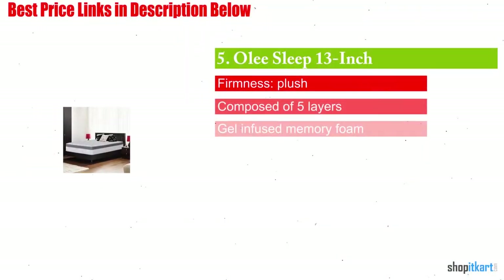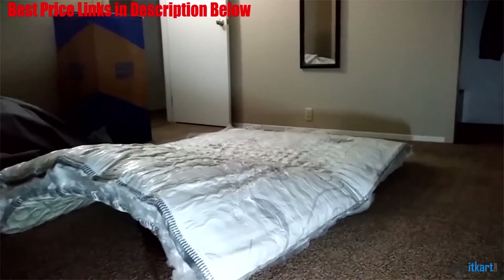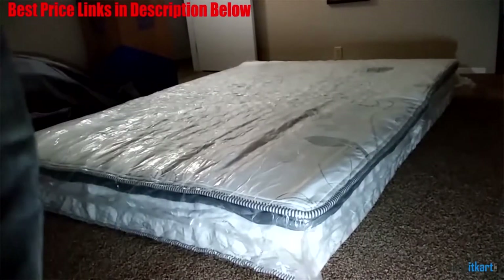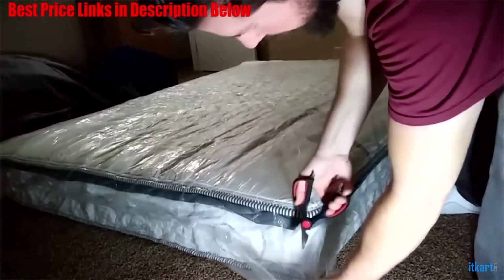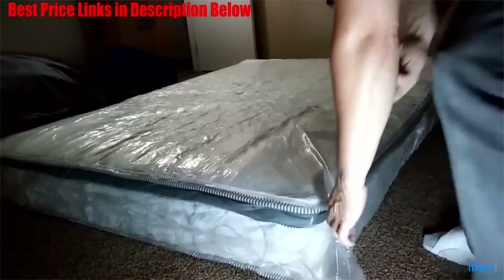Next on our list is the Ali Sleep 13-inch Galaxy Hybrid Mattress. Let's face it, mattresses can get extremely expensive, and it can be tough to get a good night's rest if you are stuck on a budget — that is unless you invest in this hybrid mattress. It is by far the most economical choice out there and should provide you with plenty of comfort and support at a much more affordable cost.